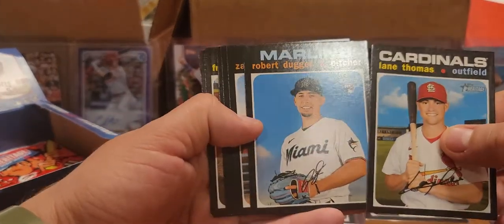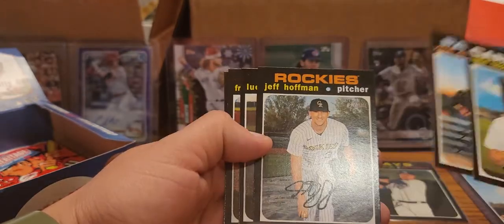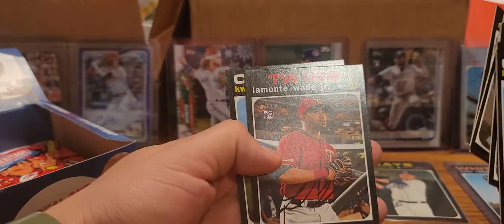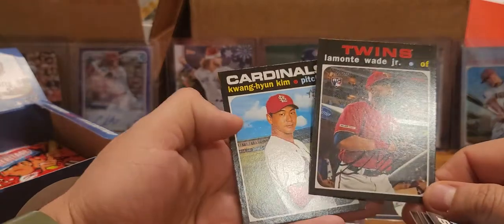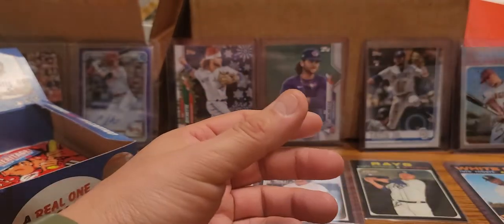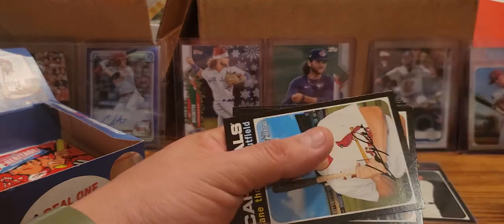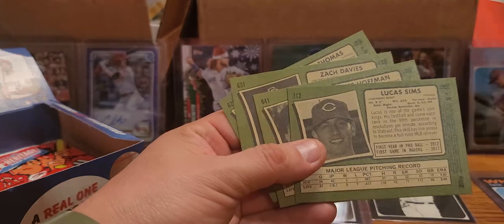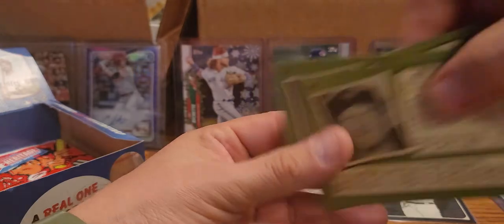Robert Duggar rookie in the first one, Lane Thomas, Zach Davies, Jeff Hoffman, Lucas Sims, Freddy Galvez, Lamonte Wade Jr. rookie - that one's a little bit different - and Kwon-Hyun Kim rookie as well. Doesn't look like - make sure these don't have variations, which can be right on there. Lucas Sims seems to be our short print off of that.